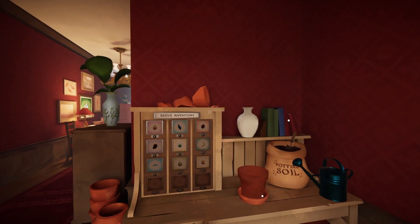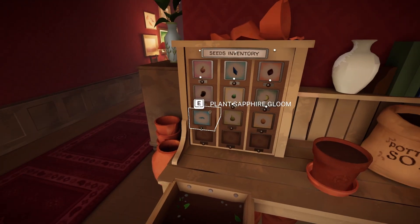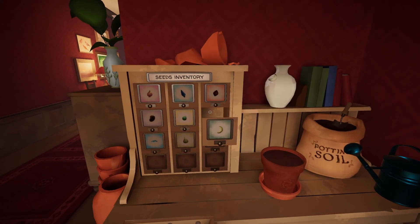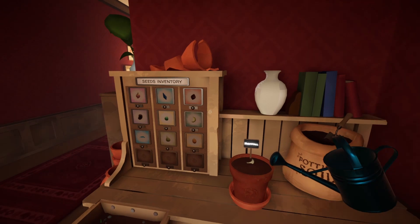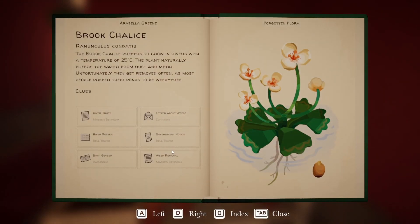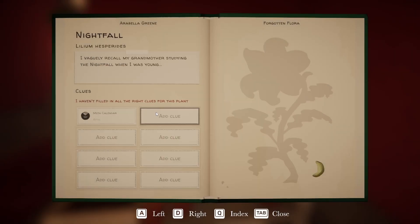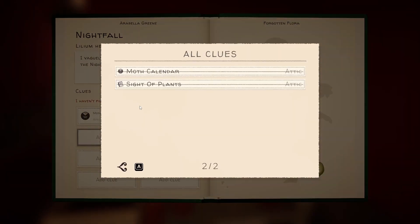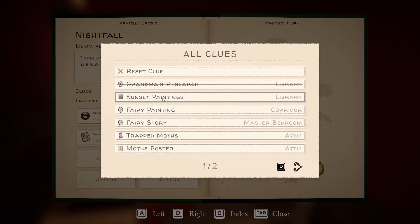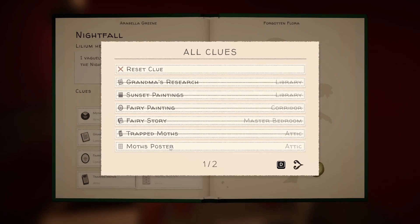Hello everybody and welcome back to another simulated twig tale. I am Mr. Twigs and today we are playing some more Botany Manor. Tonight we are going to grow the Nightfall, and we have all of the clues we need: this handy dandy moth calendar, site of plants, grandma's research, sunset paintings, fairy painting, fairy story trap, moth poster.